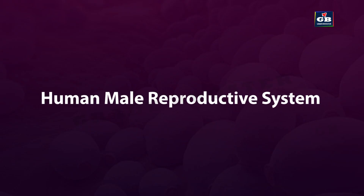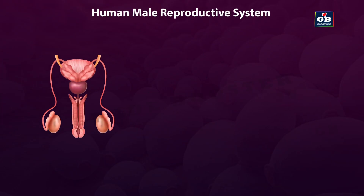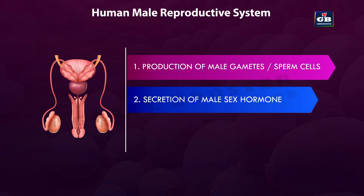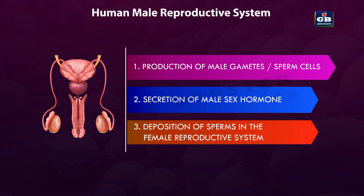The human male reproductive system performs three important functions: 1. Production of male gametes or sperm cells. 2. Secretion of male sex hormone, i.e., testosterone. 3. Deposition of gametes in the female reproductive system.